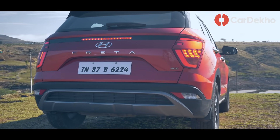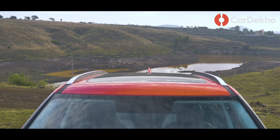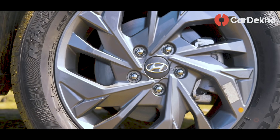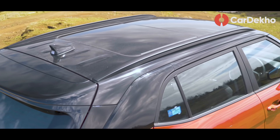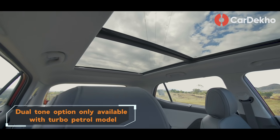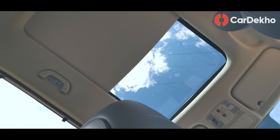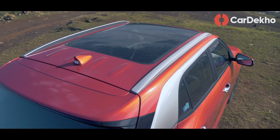जहाँ दूसरे engines के साथ SX में chrome door handles मिलते हैं, turbo petrol में यह body colored ही है. SX variant से Creta के range में distinctions काफी आ जाते हैं — LED headlights, LED DRLs और 17 inch के alloy wheels भी मिल जाते हैं. Creta के dual tone options, यानी orange with black roof और white with black roof, इस variant से available हैं. लेकिन SX का hero feature है panoramic sunroof — जहाँ Kia Seltos में एक छोटा sunroof मिलता है, Creta में panoramic sunroof मिलता है, तो rear seat occupants भी खुली छत का फायदा उठा सकते हैं.